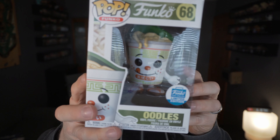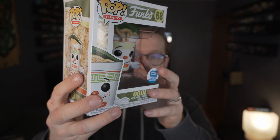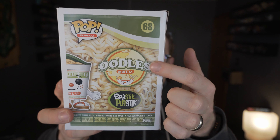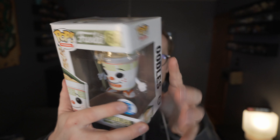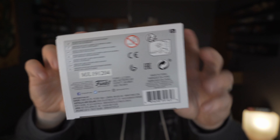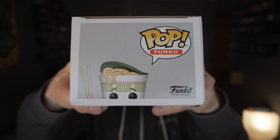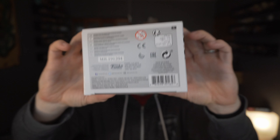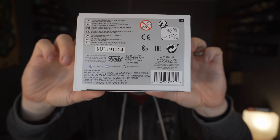This one was kind of weird. I ordered it, it was out for delivery, then it wasn't, and I had no rhyme or reason on why. I hit Funko up and they said they didn't know, so I went by the post office and sure enough they had it sitting behind the counter — no note, no attempt to deliver or re-deliver. It was just sitting there. Thanks for handing it off to the post office, Funko — I don't appreciate that.